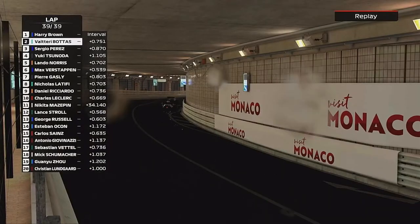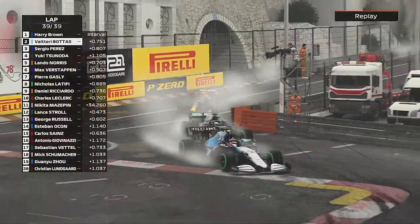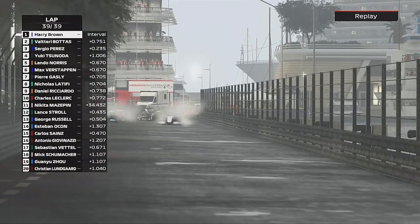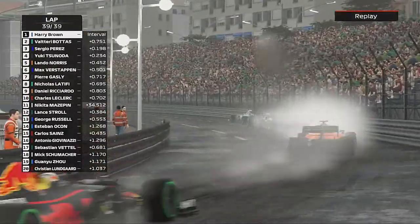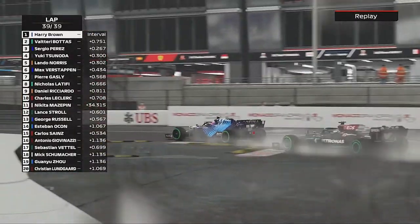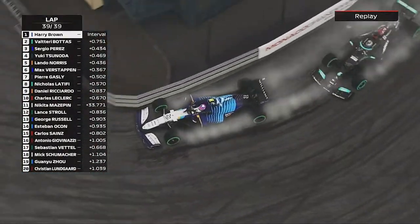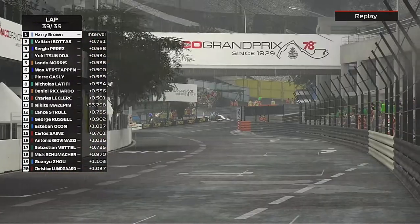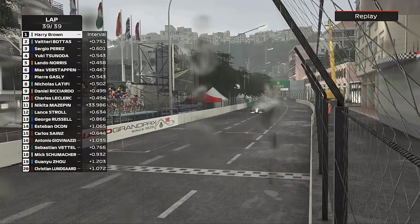Now onto lap 39, the final lap of the Grand Prix. Bottas is going to send it into the Nouvelle Chicane again — we defend to the outside. Big tank slapper! Bottas now has a go into Tabac, but we enter Tabac ahead. There's very unlikely to be another place for Bottas to get us, so through the swimming pool chicane, towards the final two corners — as long as we can keep it out of the barriers, we're around the final corner. It's the one they all want to win — and we've done it!